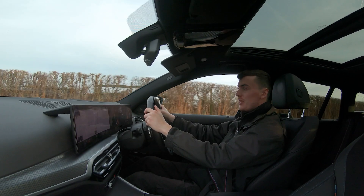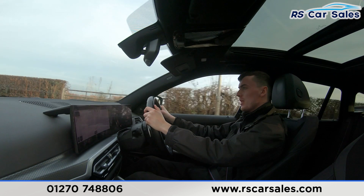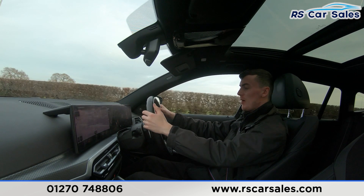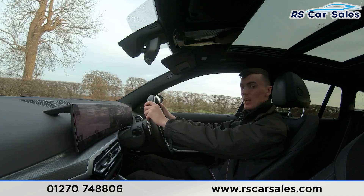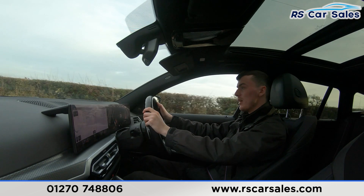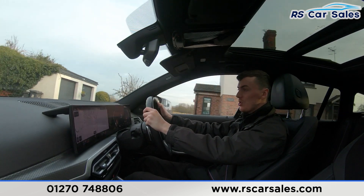Welcome to the video test drive of this BMW 330e xDrive M Sport. The purpose of this video test drive is to show the vehicle drives as you'd expect. As you can see, I'm able to keep it in a straight line without it pulling to the left or right. We have the multifunction steering wheel with paddle shifters on either side — tap a paddle in manual mode and it will change gear.